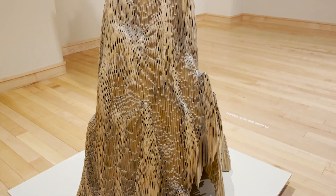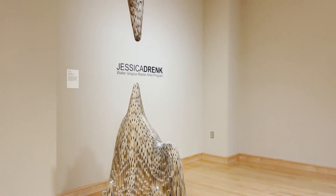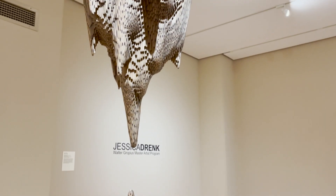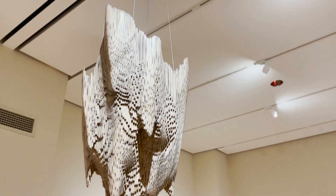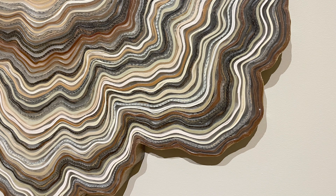So it's gone from being smaller objects to expanding into larger accumulations of objects, such as 3000 pencils all glued together, or parts of books assembled into a whole piece on the wall.